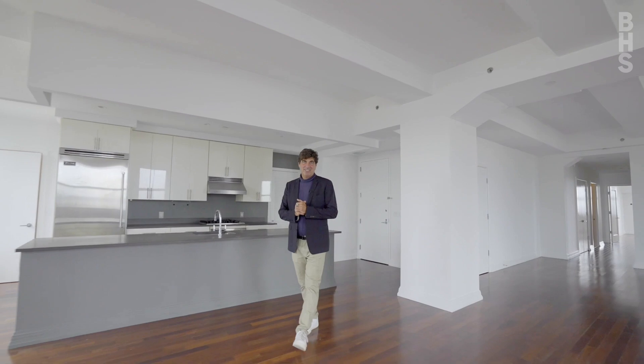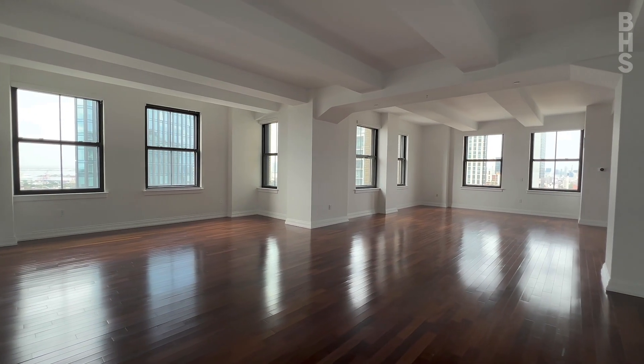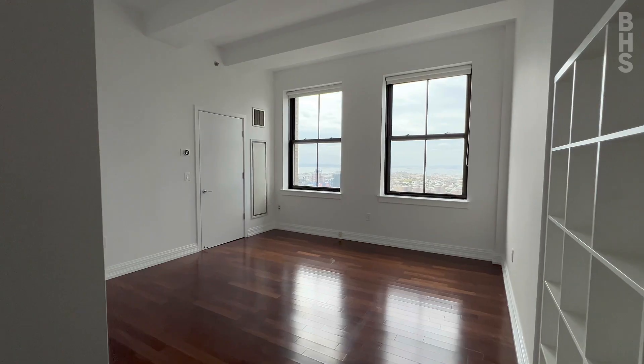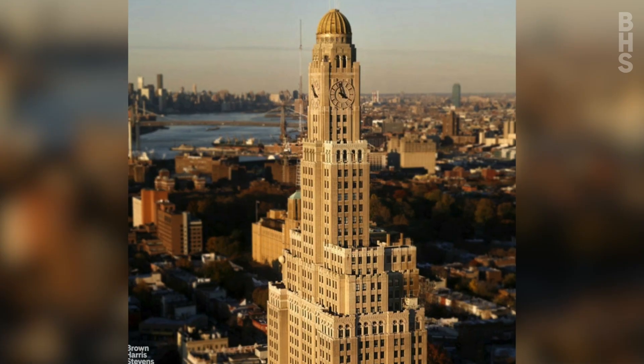Hi, I'm Isaac Halpern with the Halpern Bruno team from Brown Harris Stevens, and today you got a real treat. I'm showing you Penthouse 29 at One Hanson Place. This is a four bedroom, four marble baths with over 3,200 square feet at the iconic One Hanson Place condominium.